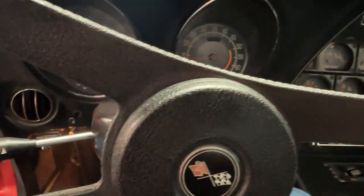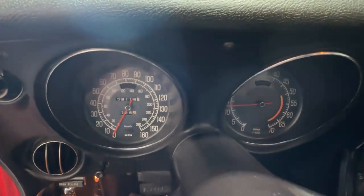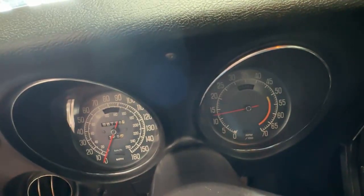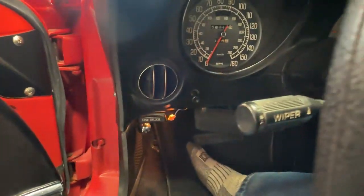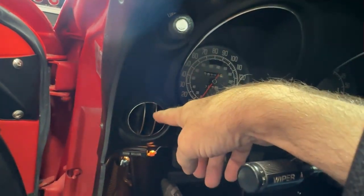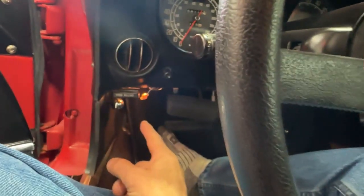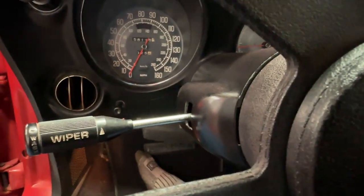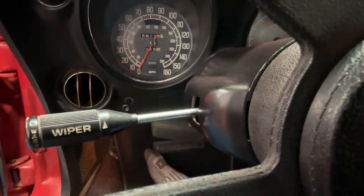The cockpit of a Corvette — nice and tight. You'll see the gauges: there's your speedometer, and down below on this side you've got your tach. You've got your light switch here, fans down below, hood release, brake release. Wipers are on the stalk — two-speed wipers — and they do work.